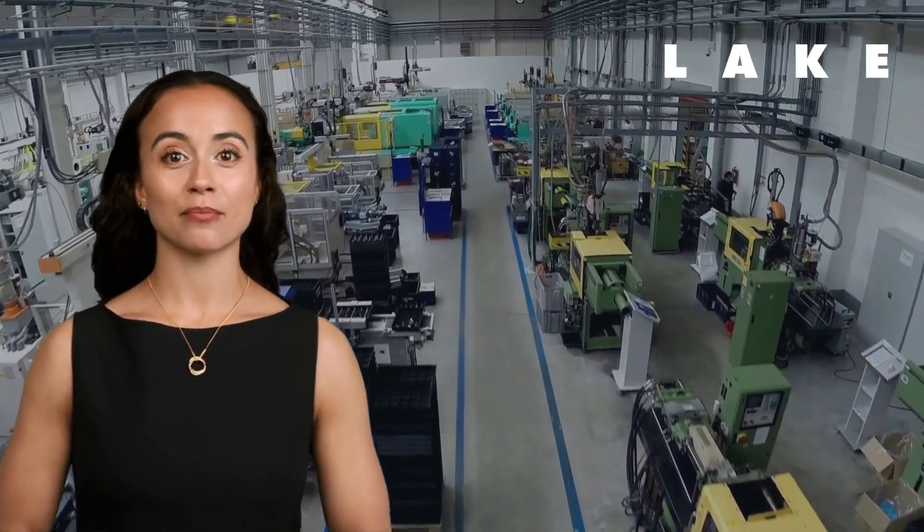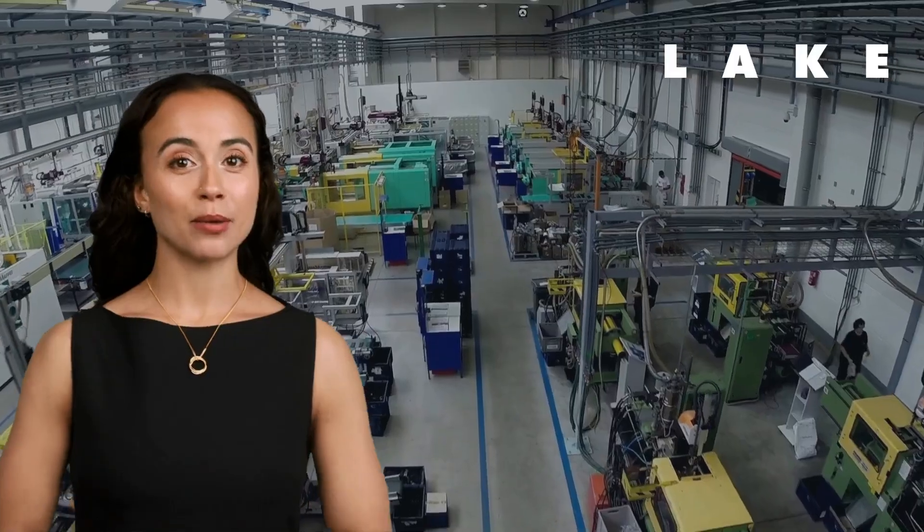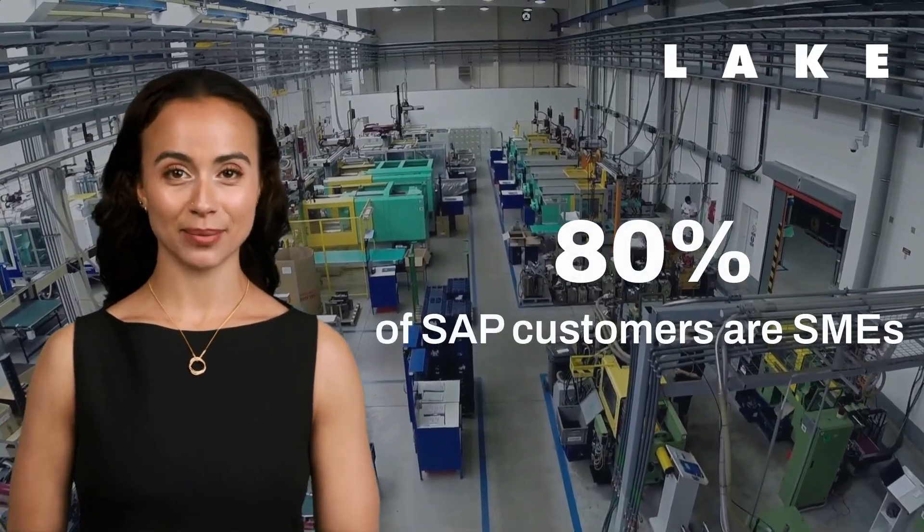You're probably aware of SAP but may have thought, isn't that for large corporations? If so, you will be surprised to learn that 80% of SAP customers are SMEs.